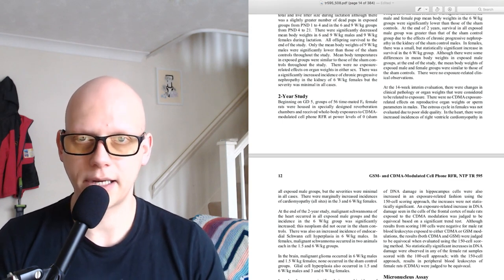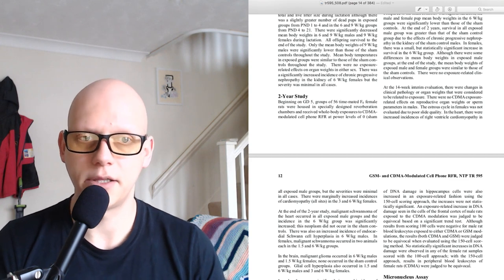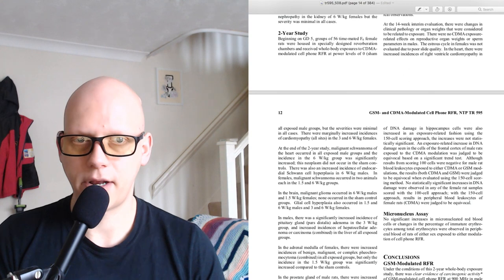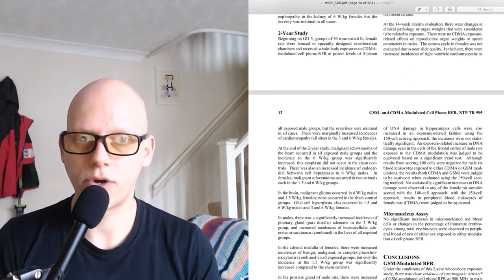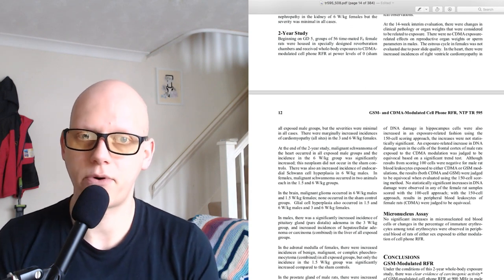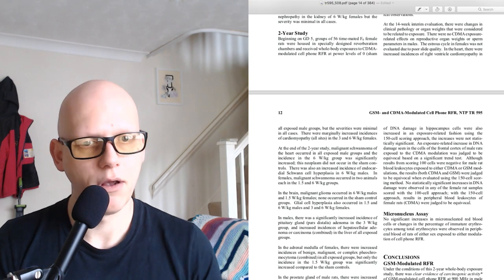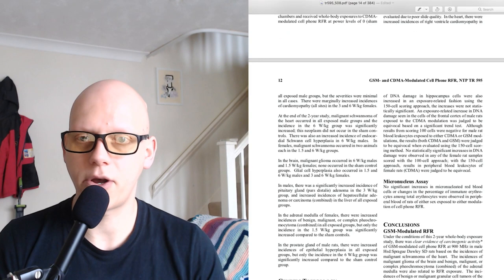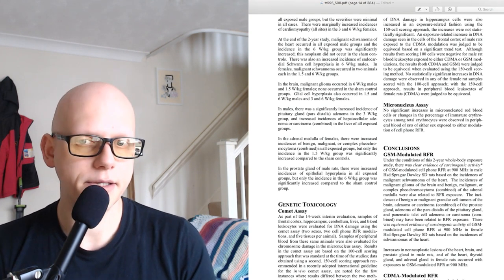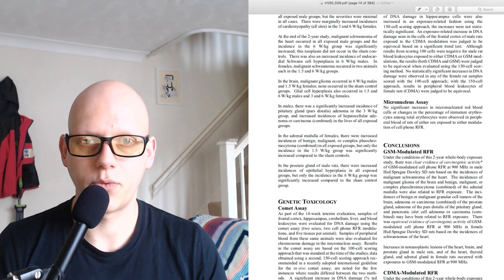Although there were some differences in mean body weights in exposed male groups, at the end of the study, mean body weights of exposed male and female groups were similar to those of the sham controls. There were no exposure-related clinical observations. At the 14-week interim evaluation, there were changes in clinical pathology or organ weights considered to be related to exposure. There were no CDMA exposure-related effects on reproductive organ weights or sperm parameters in males. In the heart, there were increased incidences of right ventricle cardiomyopathy in all exposed male groups, but severities were minimal in all cases. There were marginally increased incidences of cardiomyopathy at all sites in the 3 and 6 watts per kilogram females.